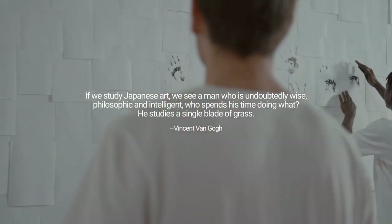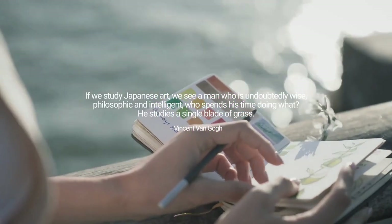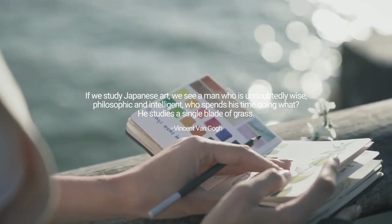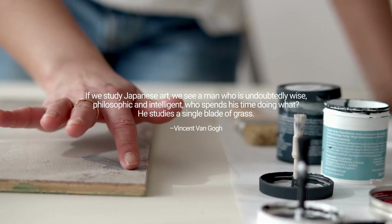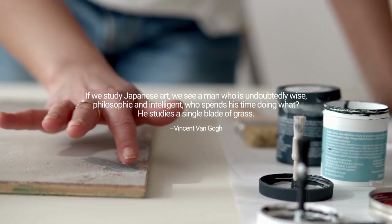If we study Japanese art, we see a man who is undoubtedly wise, philosophic, and intelligent — who spends his time doing what? He studies a single blade of grass. — Vincent van Gogh.